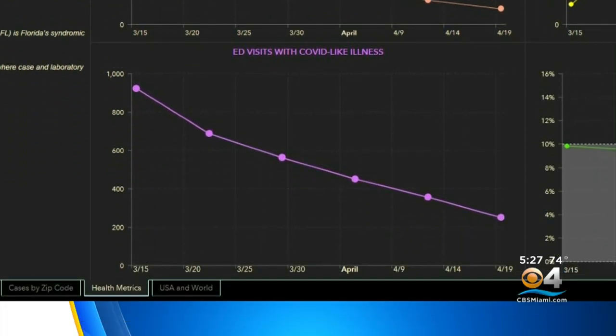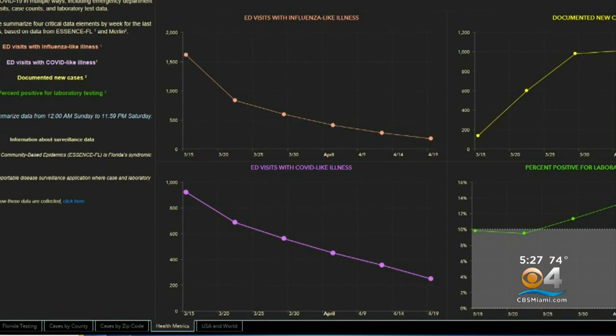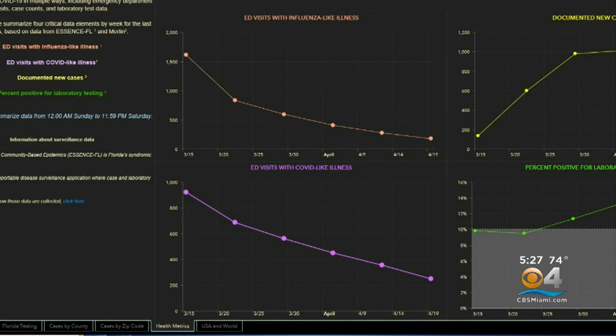Below that, again, emergency room visits — this time for COVID-19 symptoms. So you can see the flu-like symptoms and the COVID-19-like symptoms, and they really do mirror each other.